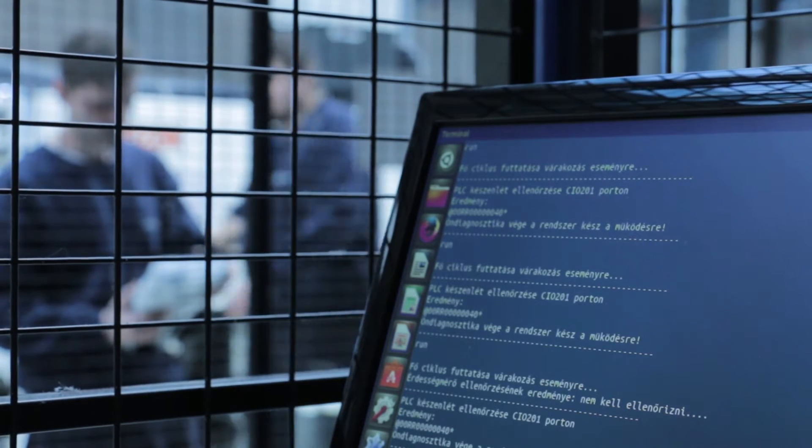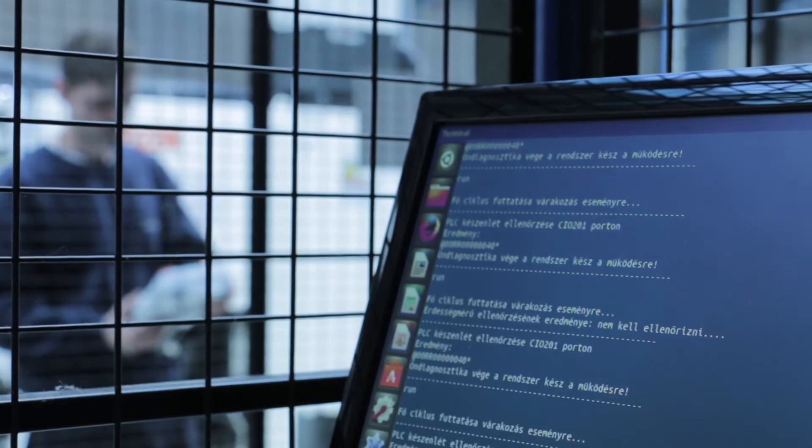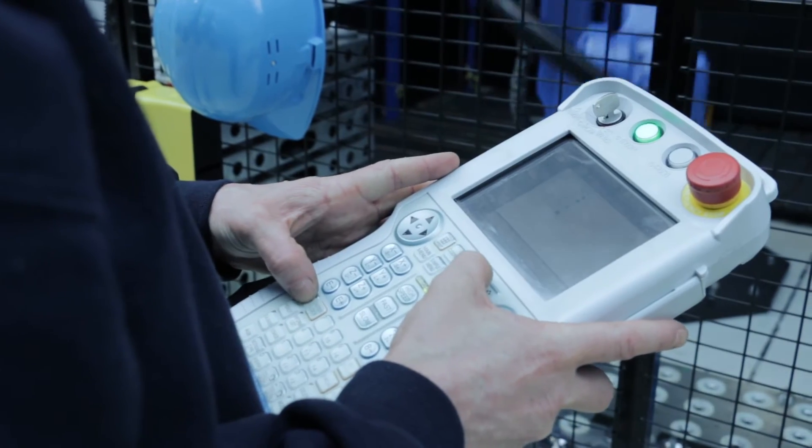If we had to develop new units for the cells, we could do that as well. This is how we got to the development centre, where we could send our special demands in English with a sketch of the part and a wiring diagram, then Mazak would produce it with the Hungarian service completing the installation.